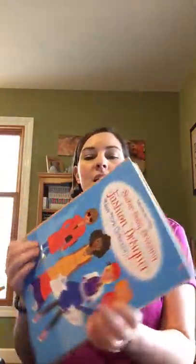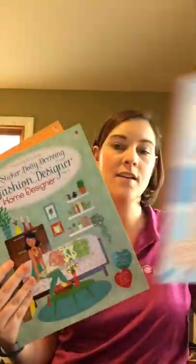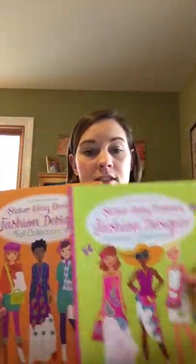We also have a series of Fashion Designer sticker books: Fashion Designer New York, Paris, London, Home Designer, and a series that goes through the different seasons — Spring, Summer, Fall, and Winter.